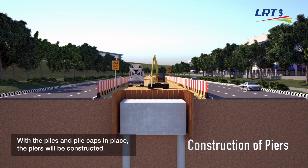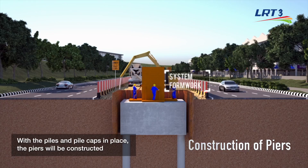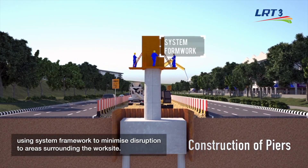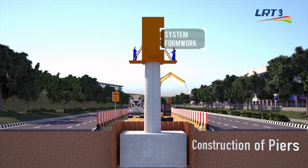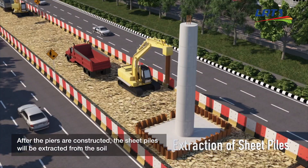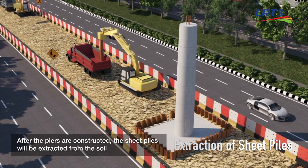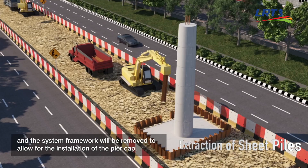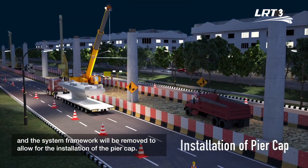With the piles and pile caps in place, the piers will be constructed using system framework to minimize disruption to areas surrounding the worksite. After the piers are constructed, the sheet piles will be extracted from the soil and the system framework will be removed to allow for the installation of the pier cap.